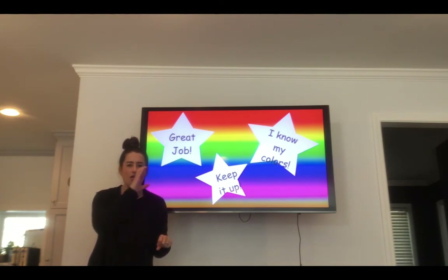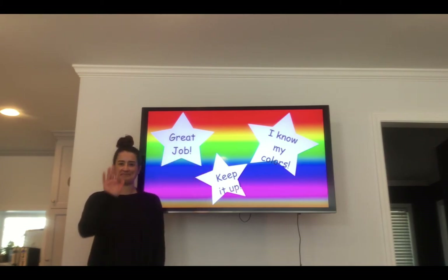Every day you can find more and more different things of different colors to match the video. Bye!